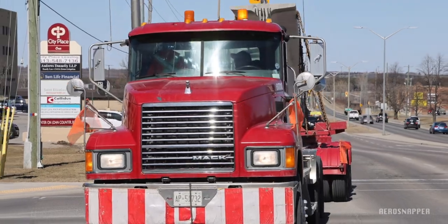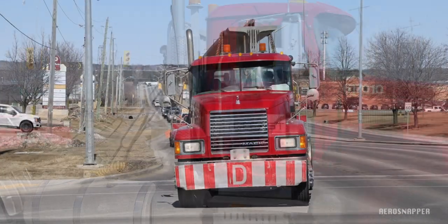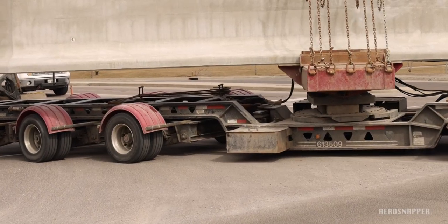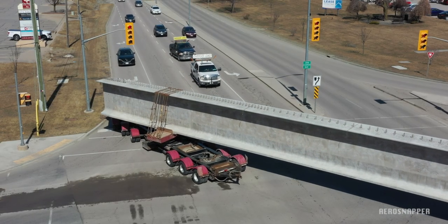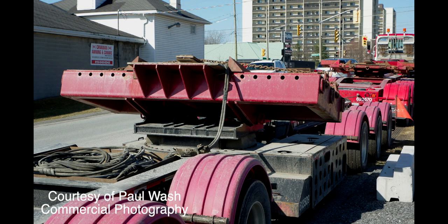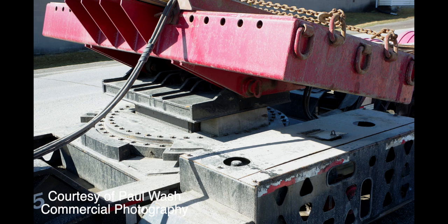On the west end, deliveries of concrete girders from DeCast, four and a half hours drive away, continue to impress anyone at the junction of Sir John A and John Counter, as Mike and Jim take the final turn towards the construction site. There's been a lot of interest in the way these trucks negotiate that turn, and the rear six-axle dollies that steer around it independently. Images from Paul Wash show the detail of the movement of the three rear axles and the construction of the dolly. Paul has been capturing images of the project since the start, and you'll find a link to his webpage below.